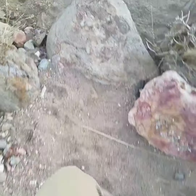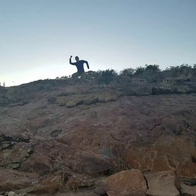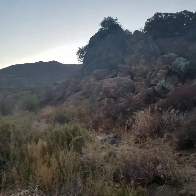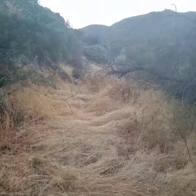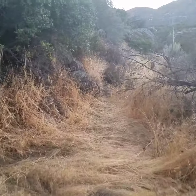Those rocks look fun! Now it's all grassy. We went from sandy to rocky to sort of brushy to grassy.